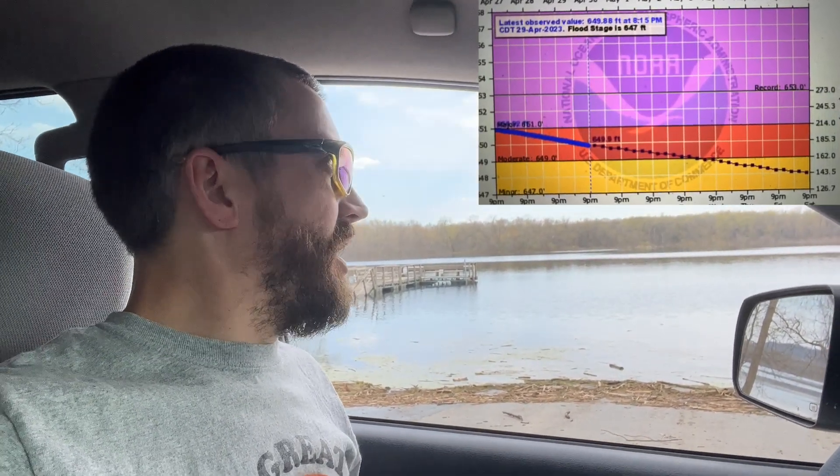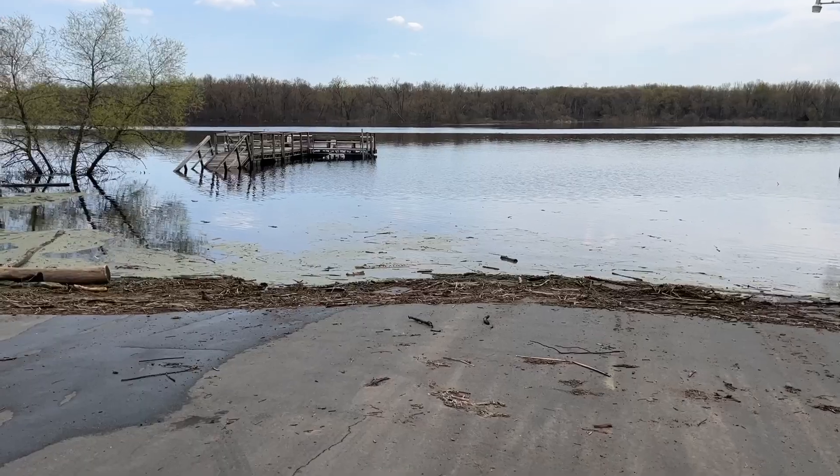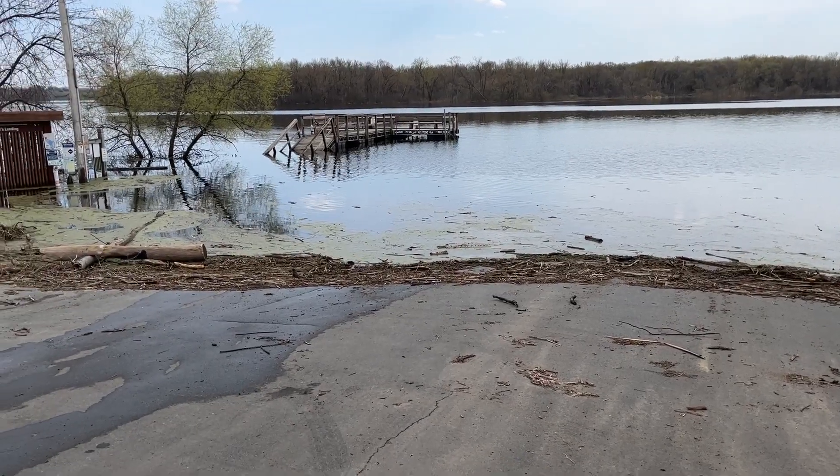Brian Baker here from HuntFishCamp, giving you a landing update on Pool 7 of the Mississippi River. The water is finally starting to come down, which is really exciting — probably a week or so out from the landings being truly usable. People are putting boats in here at Schaefer's, though it does say road closed, so you're risking a couple things there.